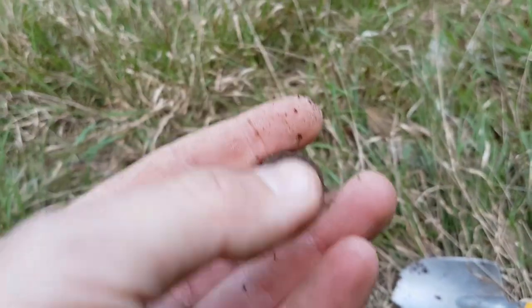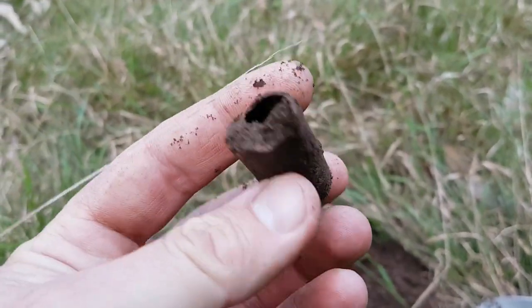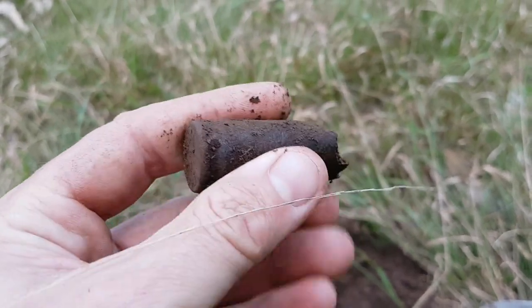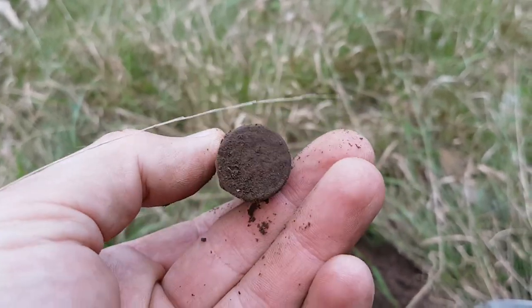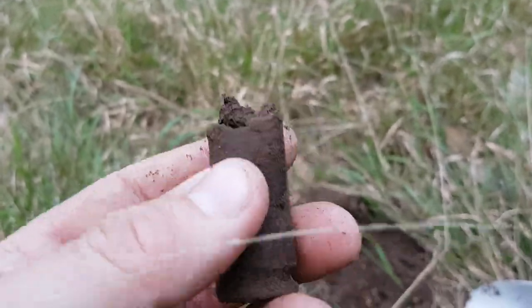Okay viewers, just dug myself a huge bullet shell — one of the biggest ones I've found. It's pretty huge. Let's keep going.